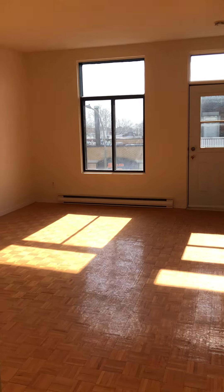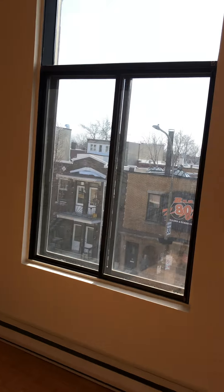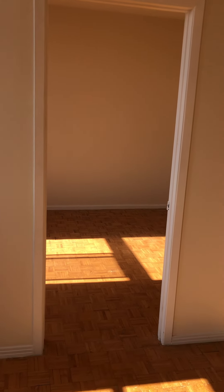It leads into the living room and into the other bedroom.